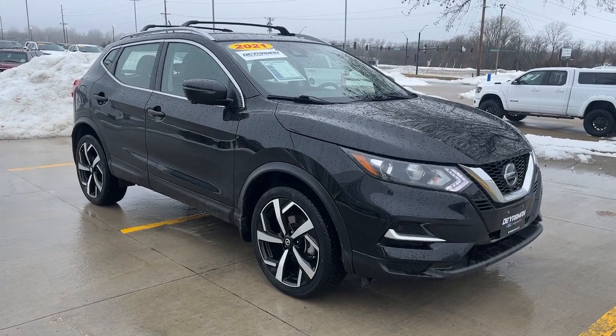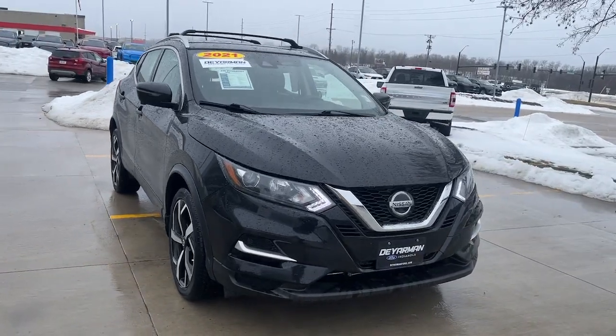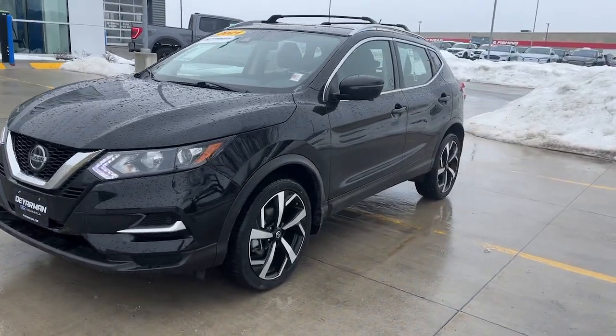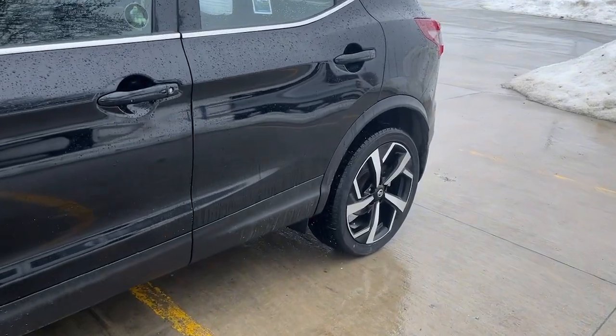Get into the 2021 Nissan Rogue Sport. With less than 45,000 miles on the odometer, this vehicle provides excellent value. Here's a stylish, efficient Rogue that has the features you need to stay on top of today's demanding lifestyle.